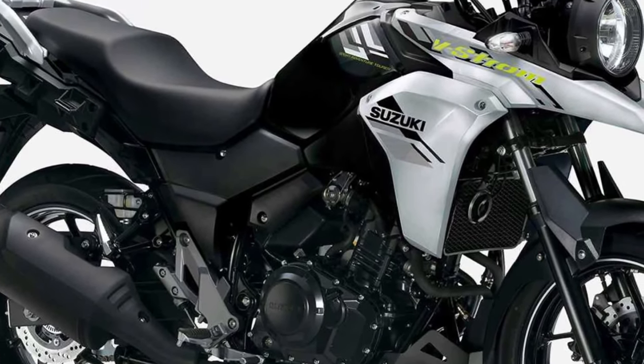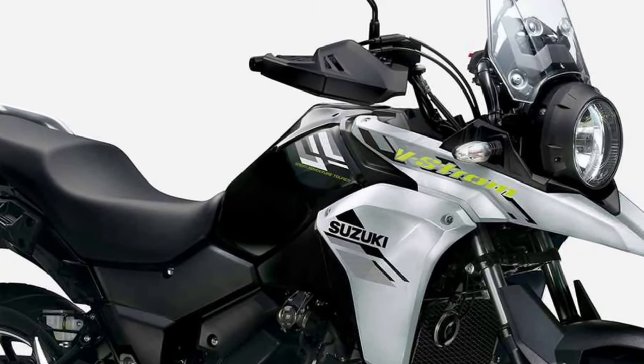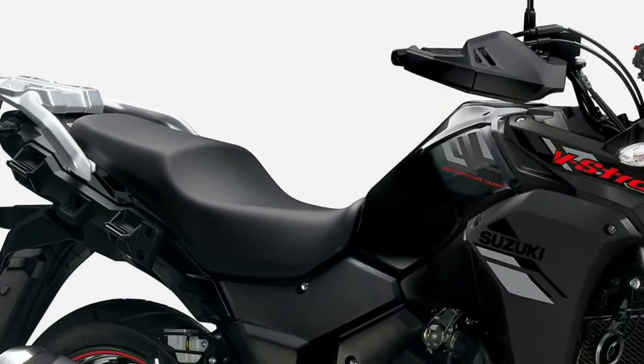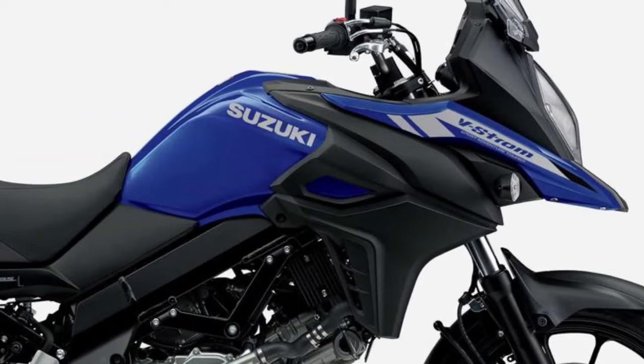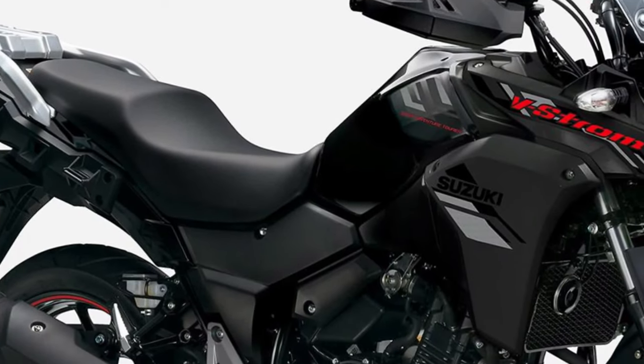the V-Strom 250 ensures a comfortable and convenient ride in any situation. From a digital instrument cluster providing essential information at a glance, to a windscreen offering optimal wind protection,